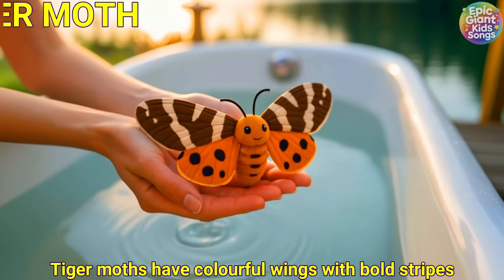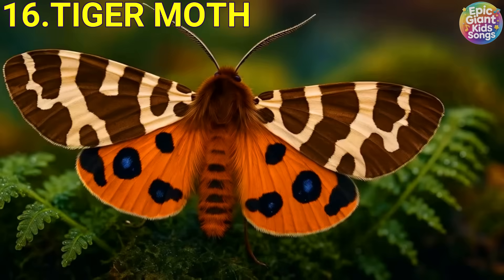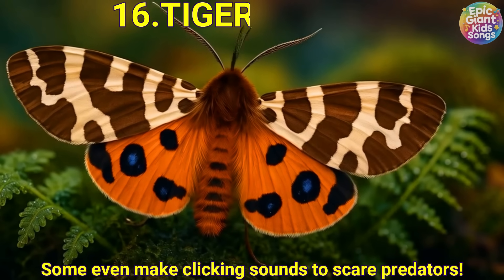Tiger moth. Tiger moths have colourful wings with bold stripes. Some even make clicking sounds to scare predators.